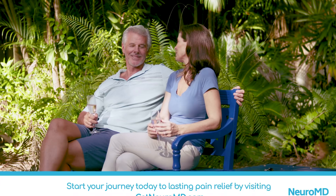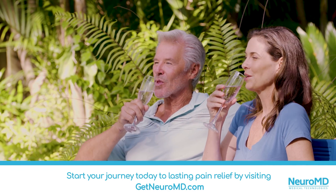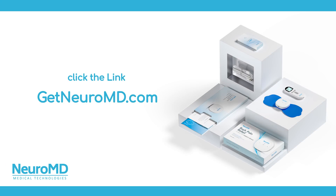It comes with a 60-day at-home trial. Start your journey today to lasting pain relief by visiting getneuroMD.com. If you or someone you love has back or sciatica pain, click the link and visit getneuroMD.com.